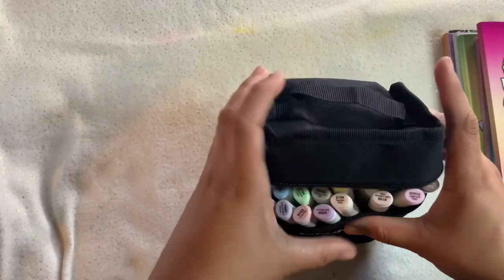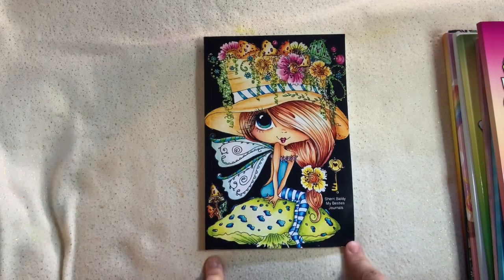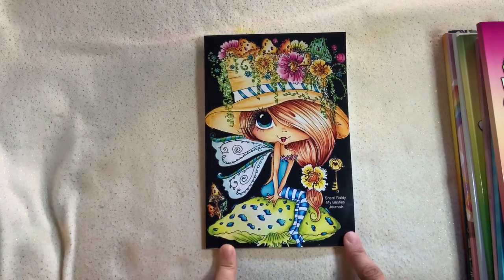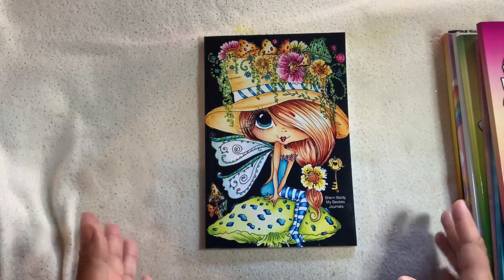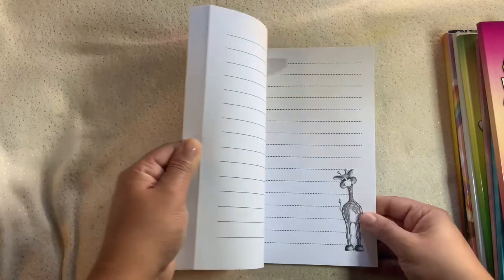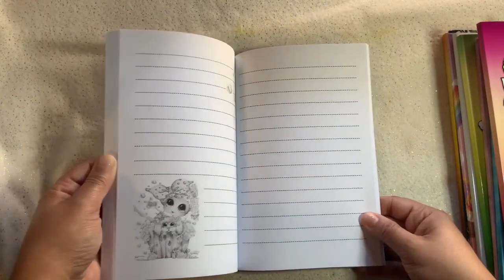Another item I bought through Amazon is Sherry Baldy's 'My Besties Journal.' I really thought this was a coloring book because she has one, but I ended up getting the journal version. I do have a couple of her journals saved on my Amazon wish list that I want to get, but for this one I didn't realize I had picked the journal and not the coloring book. It's fine though — I still want to use it. I love how she puts part of her coloring pages on the cover.